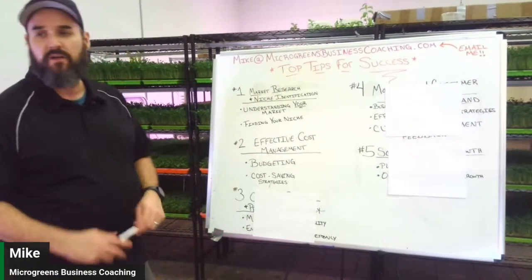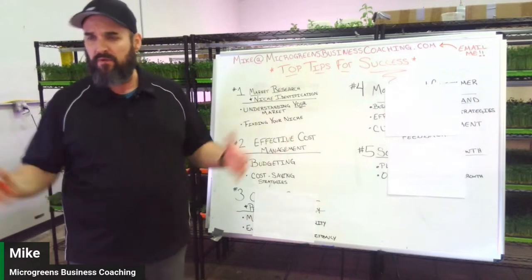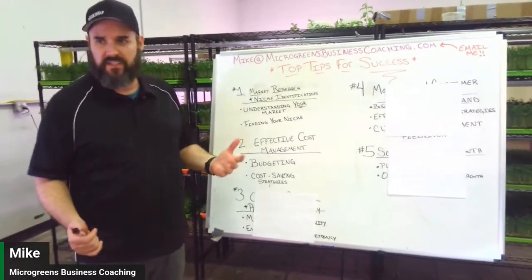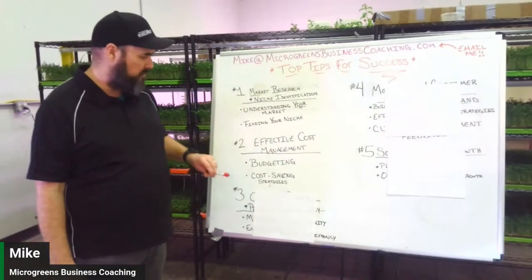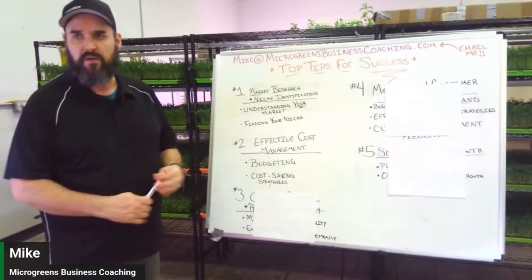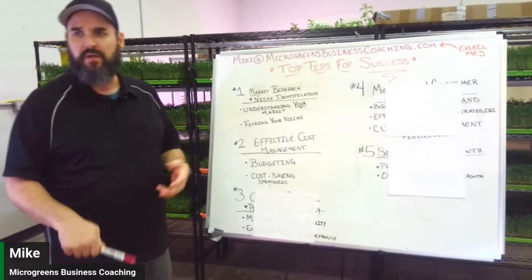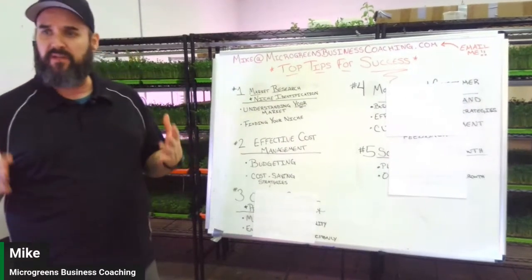Find cost-saving strategies. When we first started, we found racks from a closed Subway restaurant for fifty dollars each. They were only 42 inches wide, so they fit about three trays. We didn't skimp on trays — we got high-quality ones from Bootstrap Farmer, which are guaranteed for two-plus years. For lights, get good quality, but racks you can build yourself from wood pallets if needed to get started.